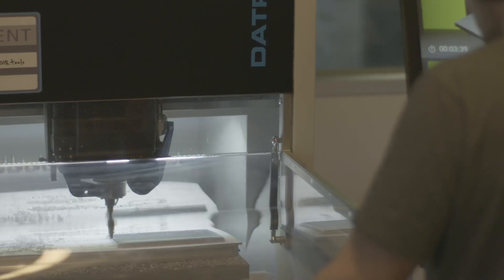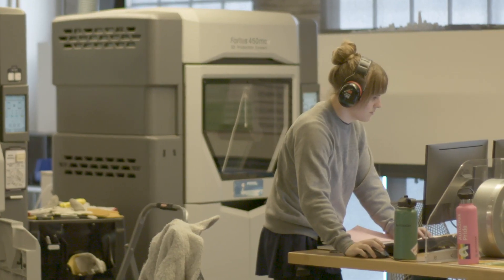Whether you're designing buildings, products, parts, or layouts, you want to make more, more quickly and with less negative impact on the planet.